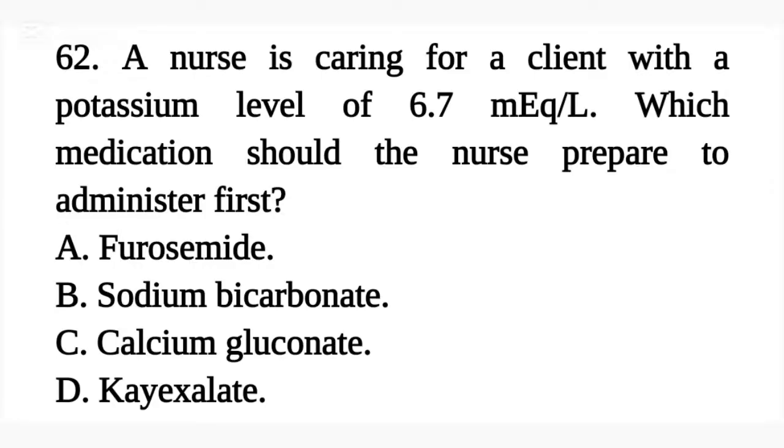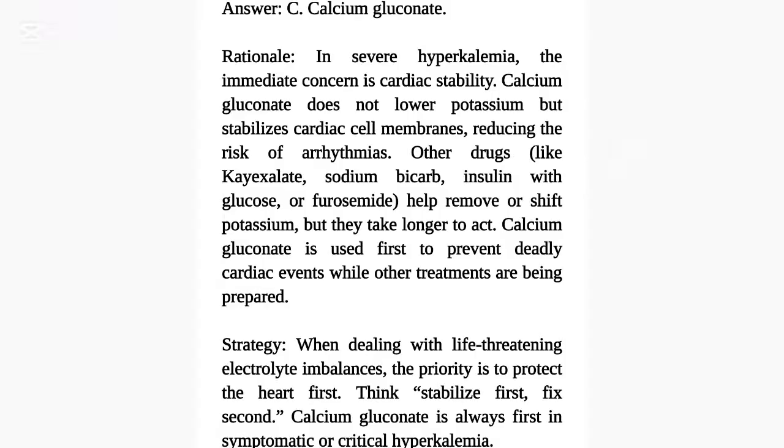Question 62. A nurse is caring for a client with a potassium level of 6.7 milliequivalents per liter. Which medication should the nurse prepare to administer first? A. Furosemide. B. Sodium bicarbonate. C. Calcium gluconate. D. K-exalate. Answer: C. Calcium gluconate.